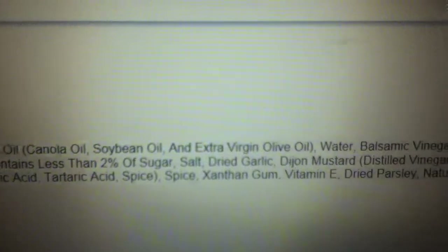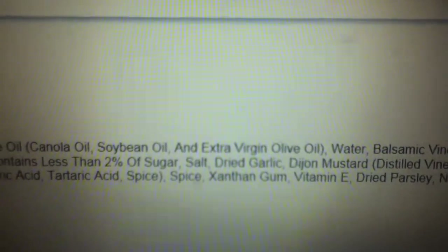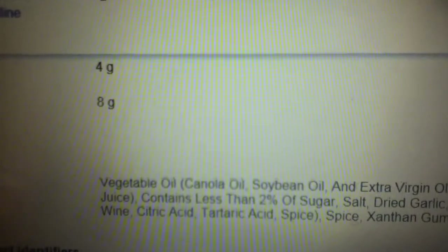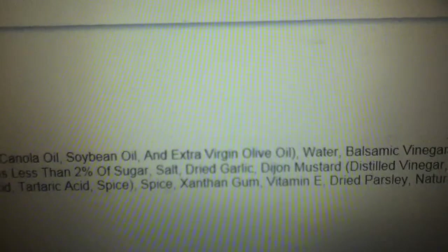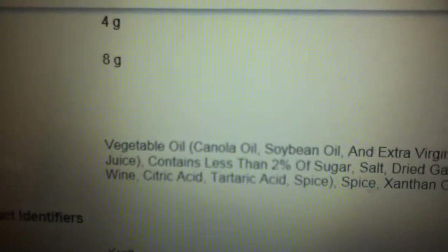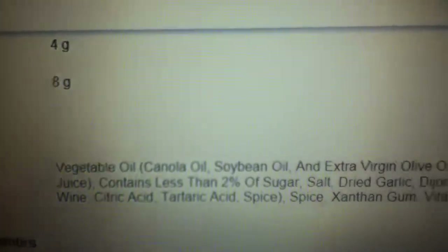And then we have extra virgin olive oil. They actually put a really good oil in here. But because they also put canola oil and soybean oil, the negatives sure outweigh any of the positives that you would get from the extra virgin olive oil.